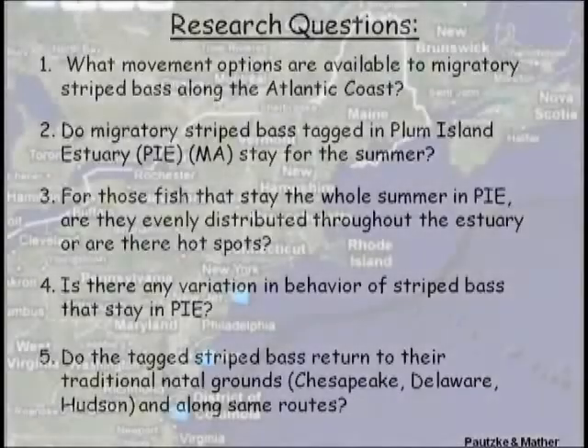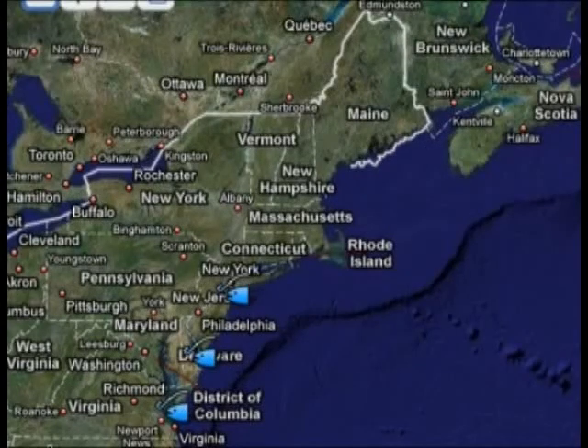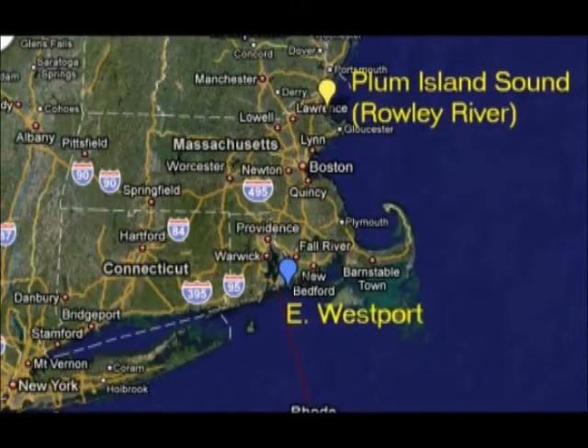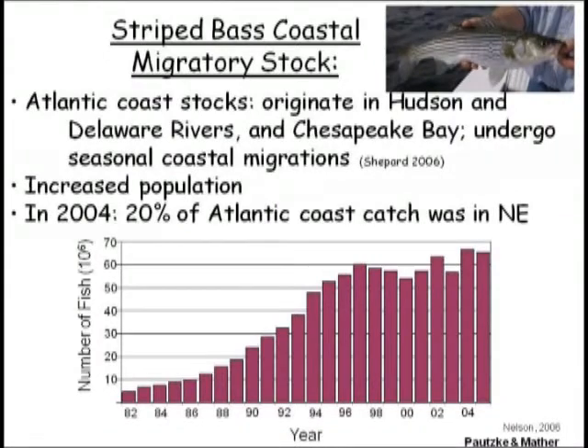Fourth, we asked, is there variation in the behavior of individuals? And we also wanted to know if the striped bass returned to their spawning grounds — that's what we call natal grounds — and how did they do that? These striped bass are not residents here. They are summer visitors, and these are fish that spawn in the Hudson River in New York, Delaware Bay, and Chesapeake Bay. And in the spring, they undergo seasonal migrations. Almost 20% of the fish caught in the summer are caught in New England, so we are the destination where these fish come to feed.